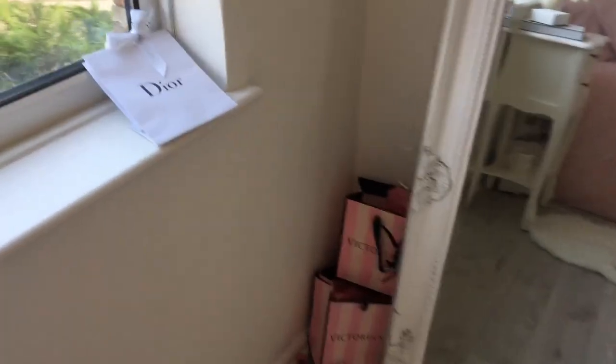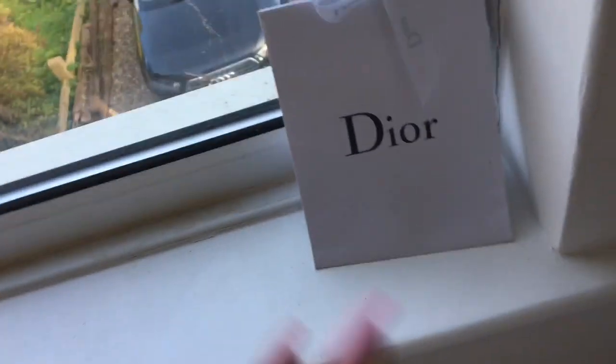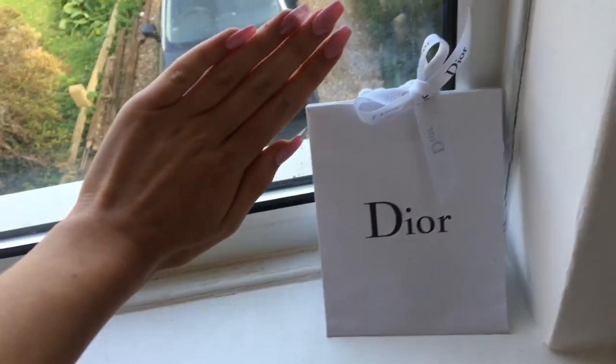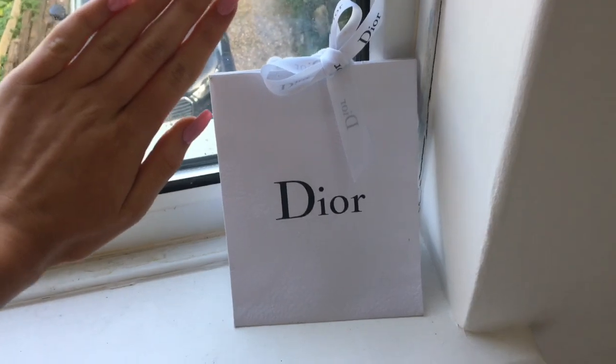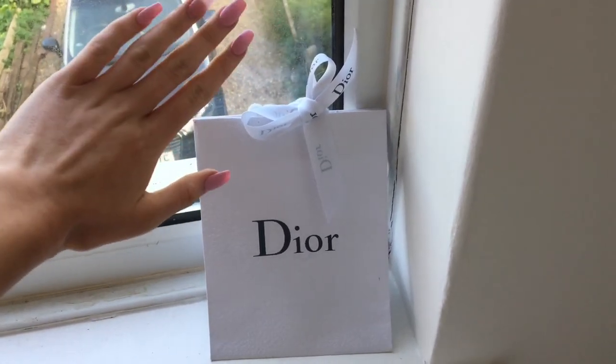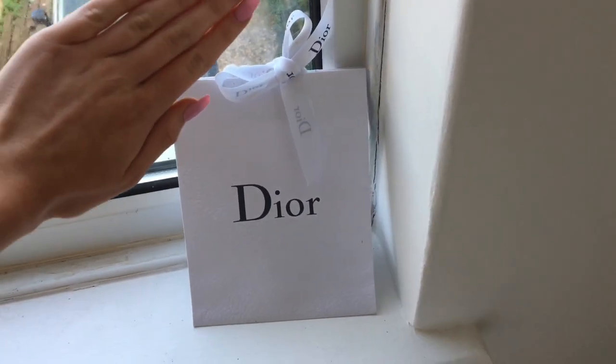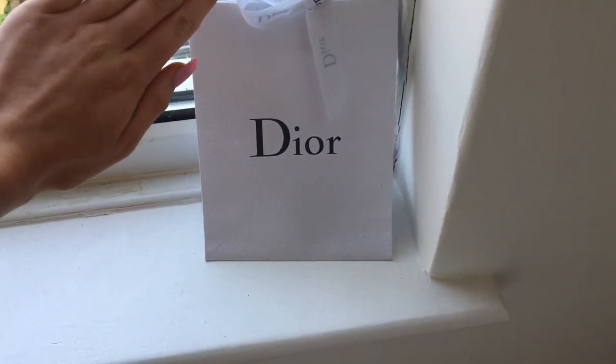On my window ledge - it's a bit grim, I'm really sorry. I need to put my hand there in case I show a number plate. I have another Dior bag that I thought looked really cute in the corner. I don't really know what else to put in here. That's my little window ledge.